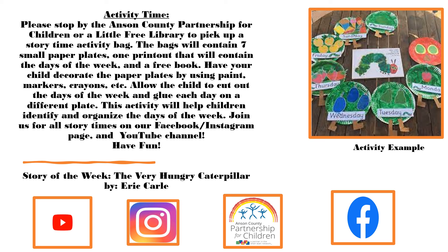It's activity time. Please stop by the Anson County Partnership for Children or a little free library to pick up a story time activity bag. The bags will contain seven small paper plates, one printout with the days of the week, and a free book.